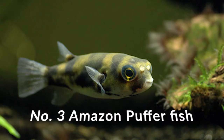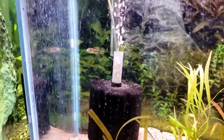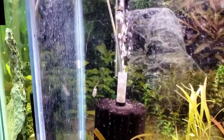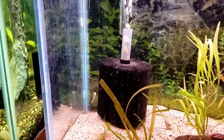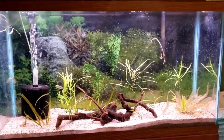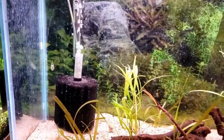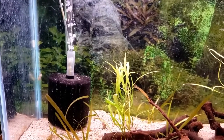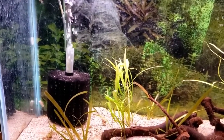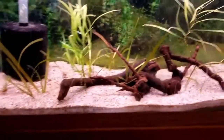Number three on this list is Amazon puffers. Surely you had to know I was going to try to sneak a puffer on here somewhere. If you want a fish that is always moving around and has a lot of personality, an Amazon puffer may be a great fit for you. I currently have a trio of Amazon puffers in a 38 gallon tank. While that would work okay for a little bit, you could put probably about six total in a 55 gallon with plenty of plant cover, rocks, wood, and such.